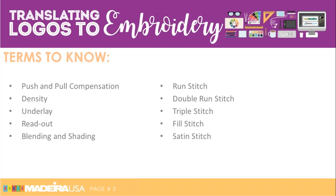Let's first go over certain embroidery terms we're going to cover: push and pull, density, underlay, readout, blending and shading, run stitch, double run stitch, triple stitch, fill stitch, and satin stitch.